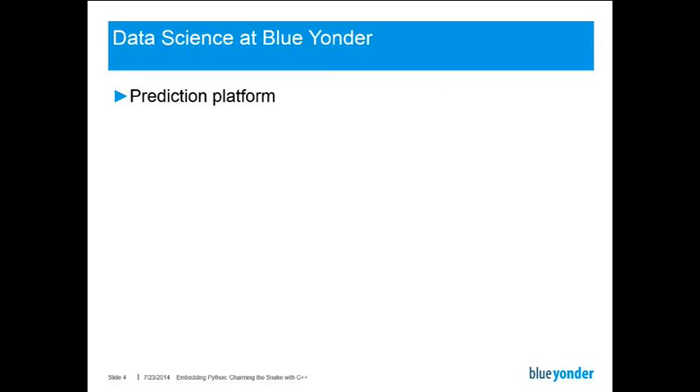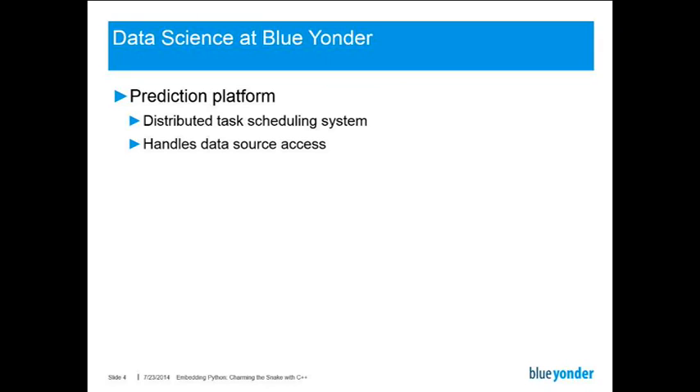BlueYonder is a data-driven company. We do predictions for clients and do automated decision-making. For this, we have developed an in-house prediction platform. At the core, it's a distributed task scheduling system, which also handles a few other things, for example, access to data sources such as databases and key-value stores. We've designed it for reliable 24-7 operations, and it's written in C++.